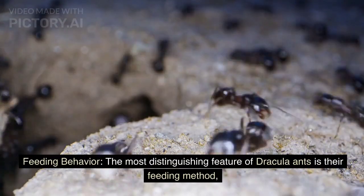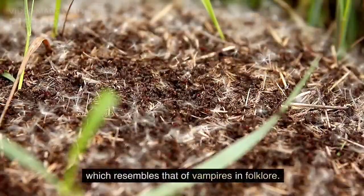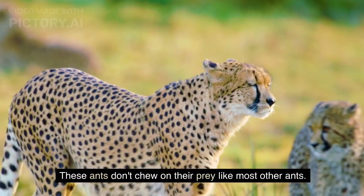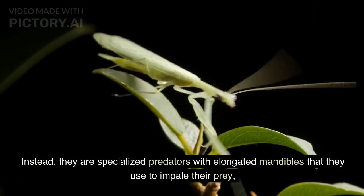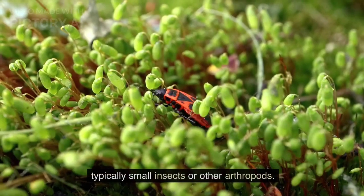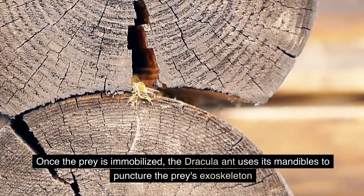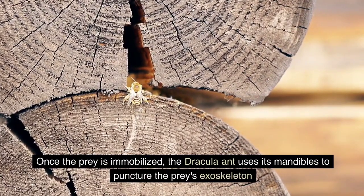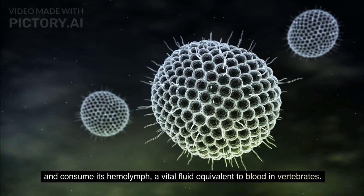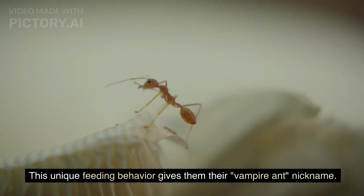The most distinguishing feature of Dracula ants is their feeding method, which resembles that of vampires in folklore. These ants don't chew on their prey like most other ants. Instead, they are specialized predators with elongated mandibles that they use to impale their prey — typically small insects or other arthropods. Once the prey is immobilized, the Dracula ant uses its mandibles to puncture the prey's exoskeleton and consume its hemolymph, a vital fluid equivalent to blood in invertebrates. This unique feeding behavior gives them their vampire ant nickname.